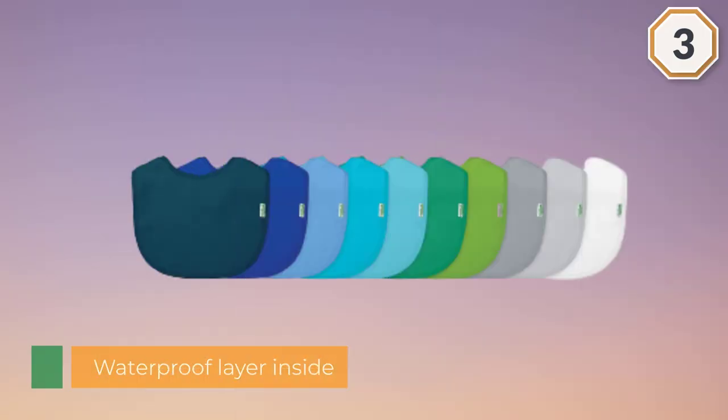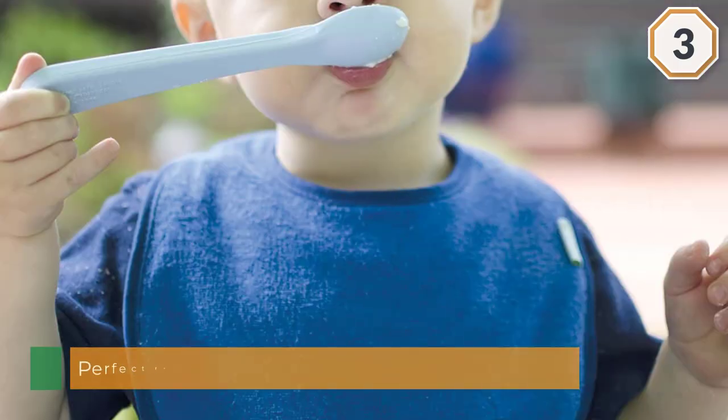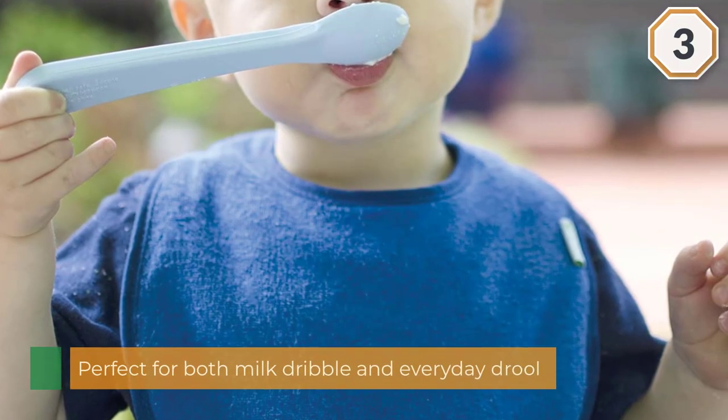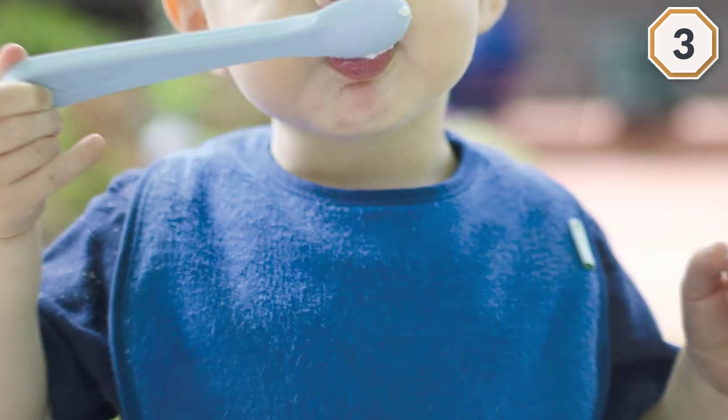It comes in a rainbow assortment as well as all white, or girl and boy specific colors. It's machine washable and specifically made for babies that are 3 to 12 months old. These bibs are practical for everyday use and available in a variety of bright, fun colors to coordinate with any outfit.